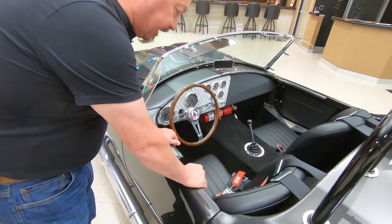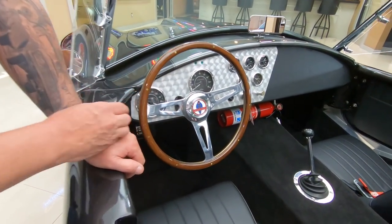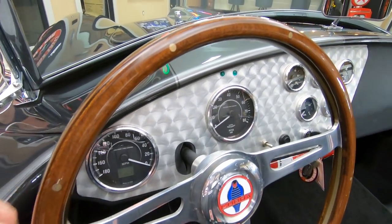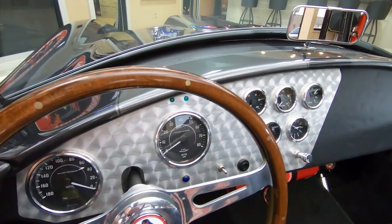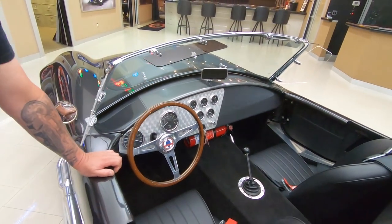Now we've got a four-point harness here, looking good. Wood steering wheel. Great looking dash. I love the accent here with the machine turn on the aluminum dash. Great looking gauges.